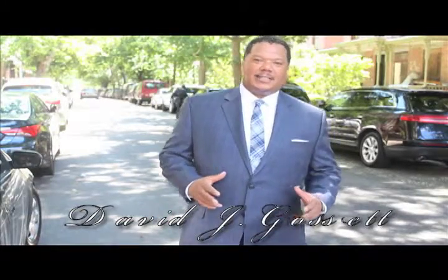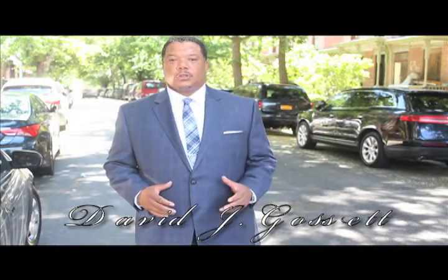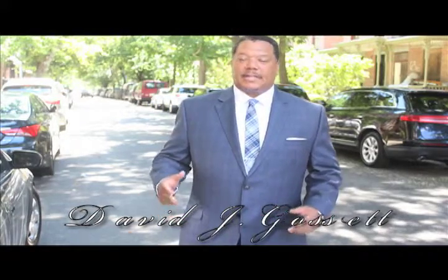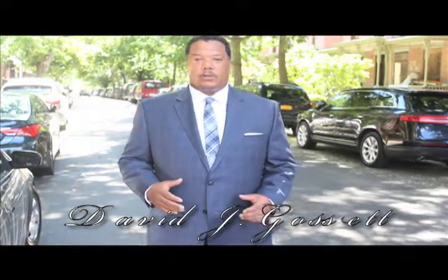Hello, I'm David J. Gossett, Licensed Real Estate Salesperson with Platinum Drive Realty. We're in Harlem at 67 West 130th Street.